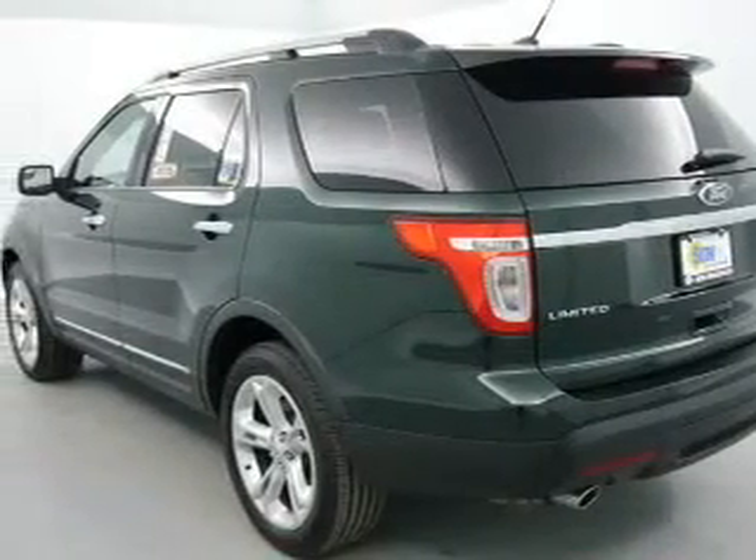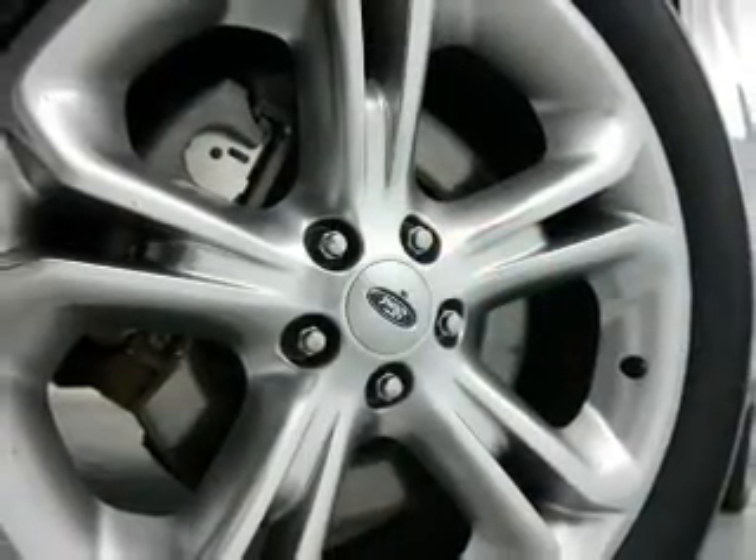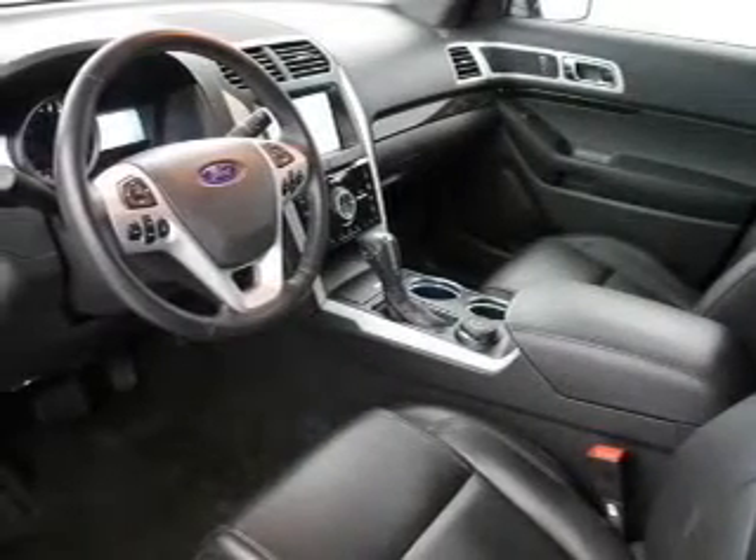Get advanced listening benefits from the premium sound system. You will appreciate the safety feature of anti-lock brakes. Enjoy the comfort of dual temperature controls. Memory settings are just one of the extras.